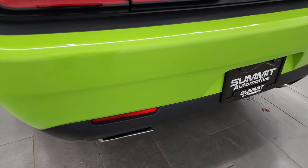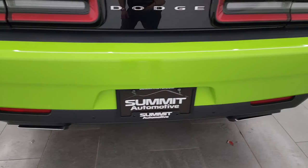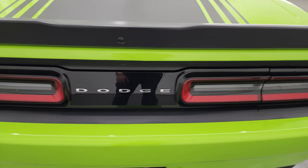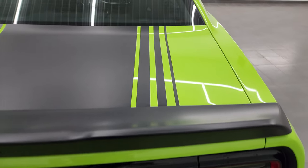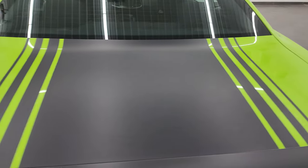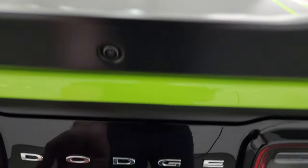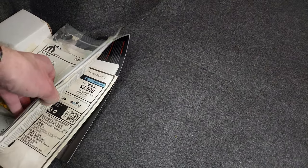Rear bumper is in great shape. You get the backup parking sensors, the chrome-tipped dual rear exhaust, the LED tail lamps, and the trunk lid is in fantastic condition as are the stripes. I like that they got the button back here to pop the trunk. Back trunk area is very clean — got splash guard information and the original window sticker. Pretty sweet.